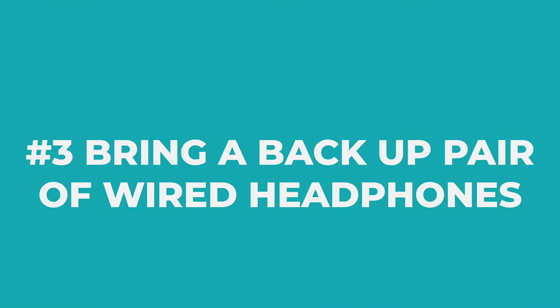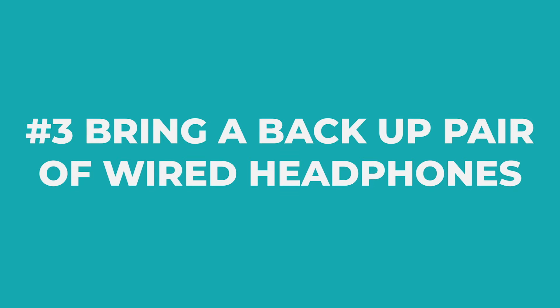The third thing I learned is to bring a backup pair of wired headphones. For the half marathon I had my AirPods and they lasted the entire race. However, for the full marathon, my AirPods died about halfway through. I thought they would last at least four or five hours, but they died around the two to two-and-a-half hour mark, which was unfortunate.